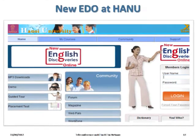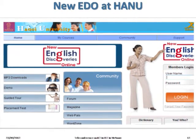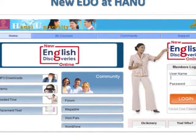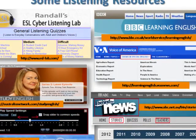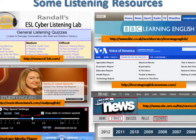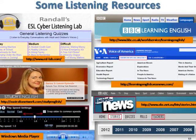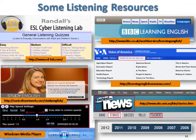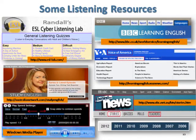The next few slides are examples of resources that teachers use in teaching the major language skills. English Discoveries Online (EDO), for example, is used at Hanoi University for the practice of all four language skills. Some good listening resources include the ESL Cyber Listening Lab, or resources from BBC channels, VOA, and ABC. Teachers also use Windows Media Player, going to the Play Speed Settings to adjust the playback speed to suit the actual levels of the students.